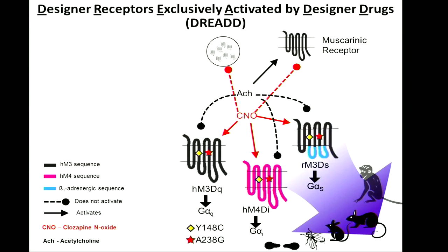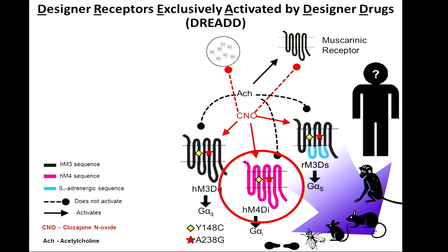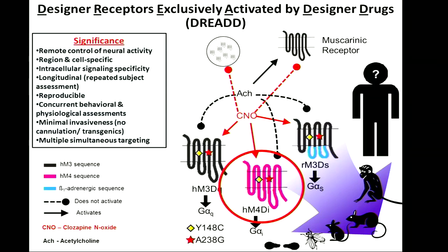DREAD has been applied in many species and seems to have translational value, though it hasn't been applied in humans. This technology allows remote control of neural activity — you can target regions in specific cells, look at intracellular signaling specificity, it's highly longitudinal, very reproducible, and allows concurrent behavioral and physiological assessments. It's minimally invasive. There are also transgenics that express these receptors constitutively in specific cell types, it allows for multiple simultaneous targeting, and CNO is orally bioavailable.